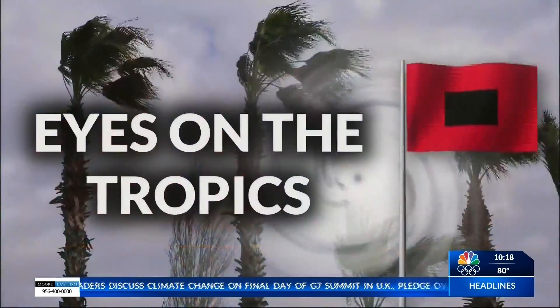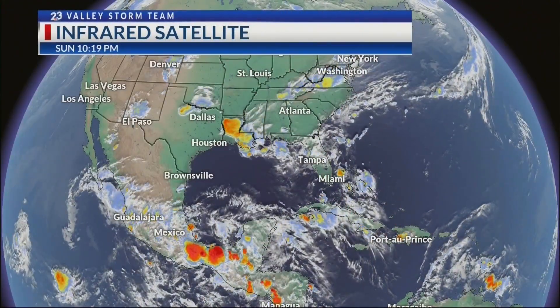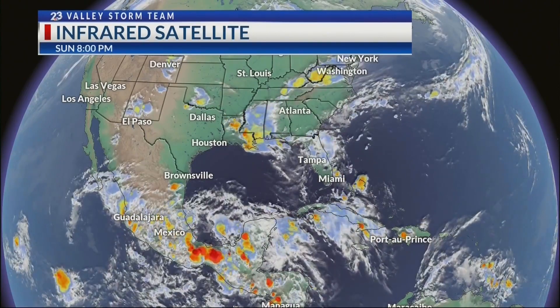How are the tropics? Are they still active? Yes, Talisa, we're seeing increasing activity as we look at the tropics — one in the Bay of Campeche and then another area just off the east coast of the United States. Looking at the current situation, we're seeing some activity across portions of southern Mexico as we look at that infrared satellite.